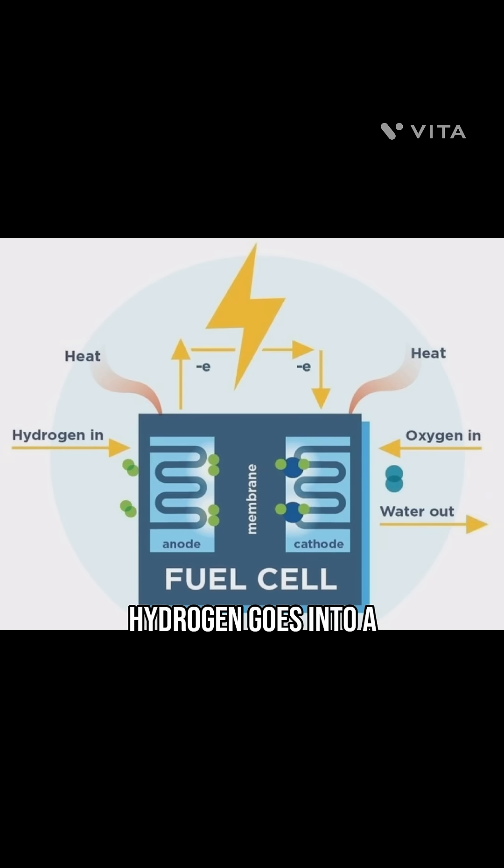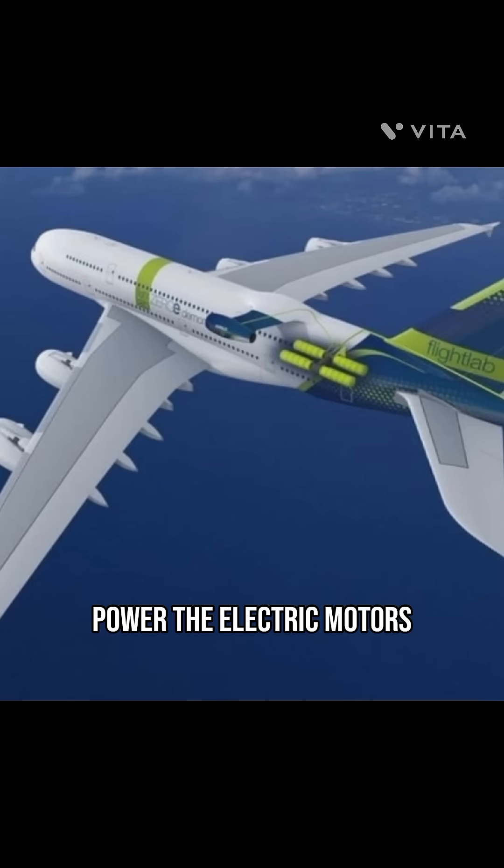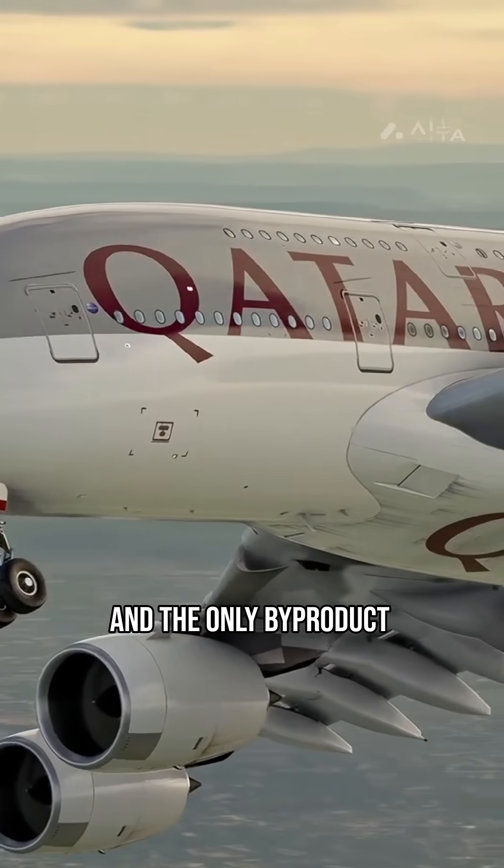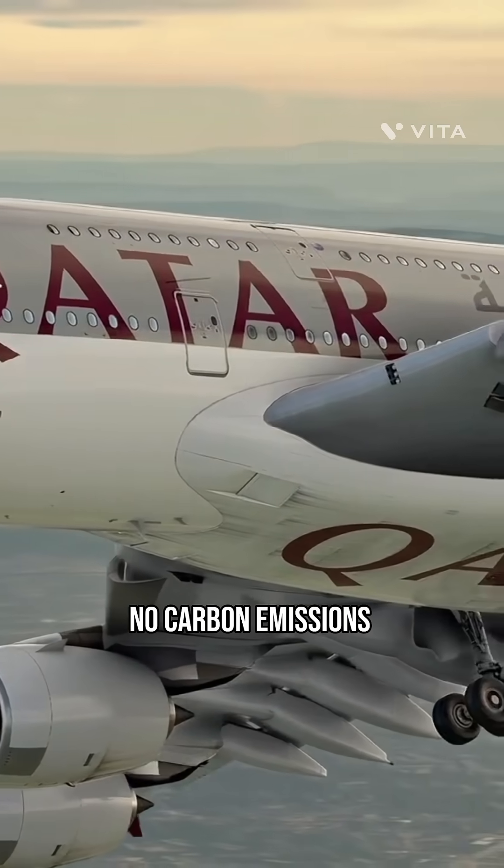Hydrogen goes into a fuel cell where it mixes with oxygen from the air. This chemical reaction creates electricity, which powers electric motors to fly the plane. And the only byproduct? Water vapor. No carbon emissions.